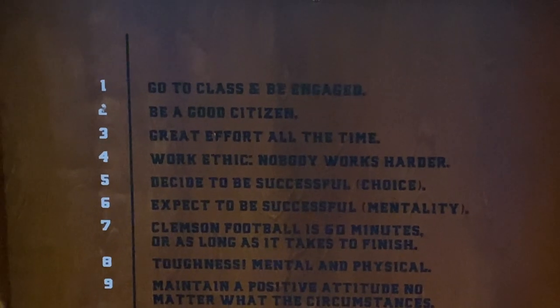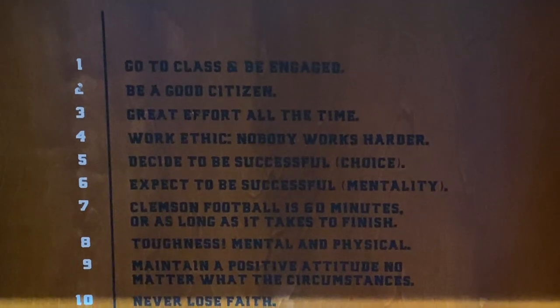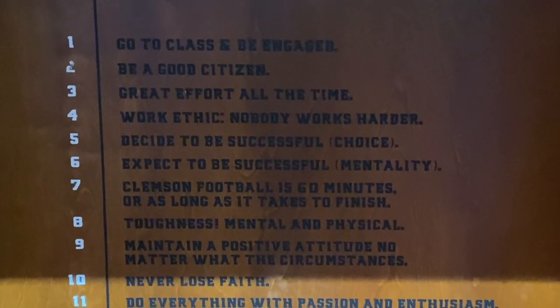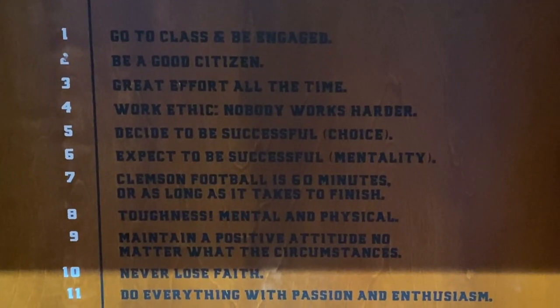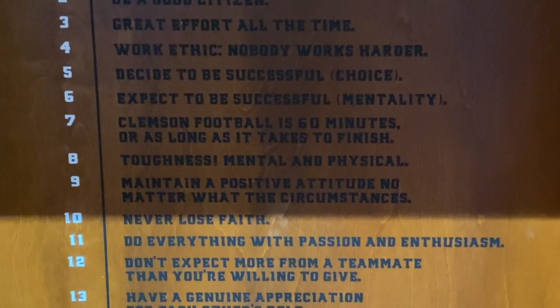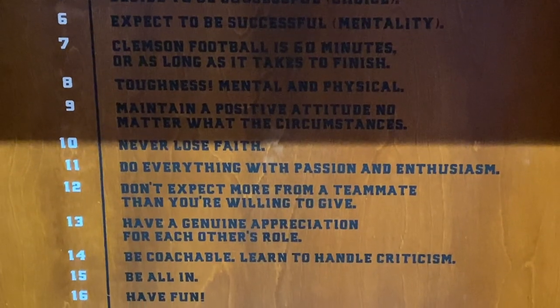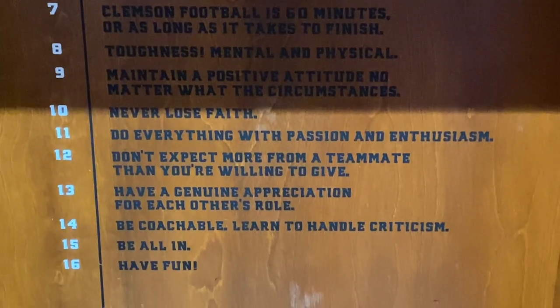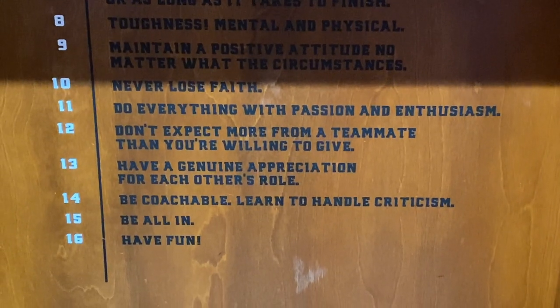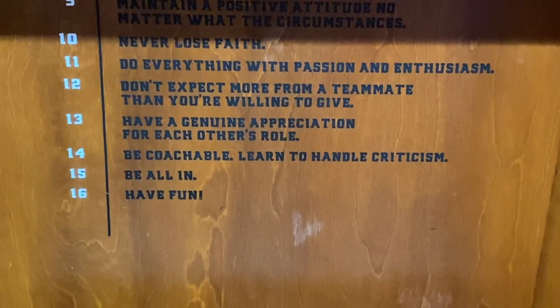Each locker has a list of standards that Coach Swinney wants players to fulfill. Number one: go to class and be engaged. Two: be a good citizen. Three: great effort all the time — and many more. There are 16 of them total, printed on the back plate of each locker, so every time players walk in they see those standards and hopefully live them out.